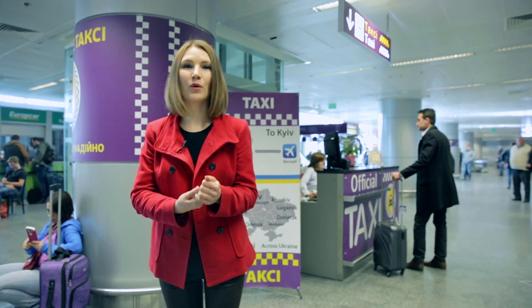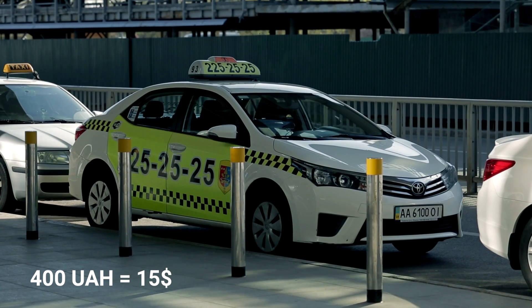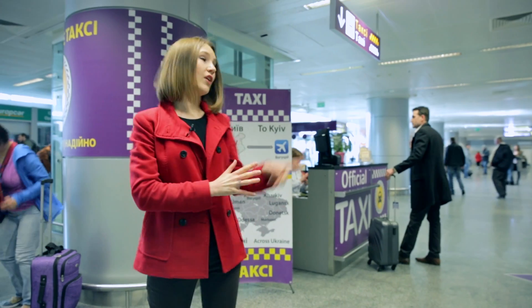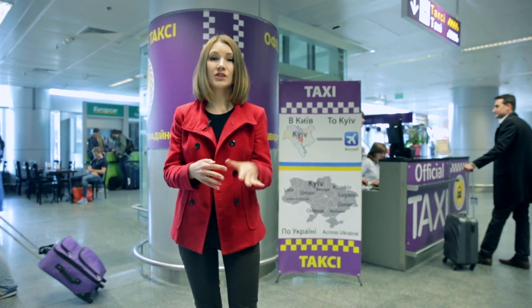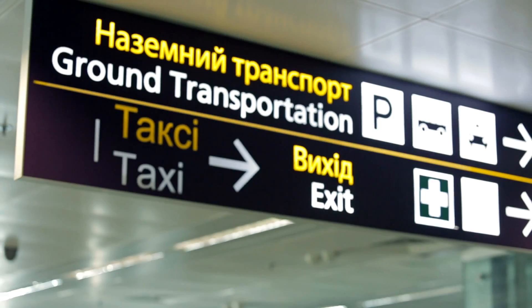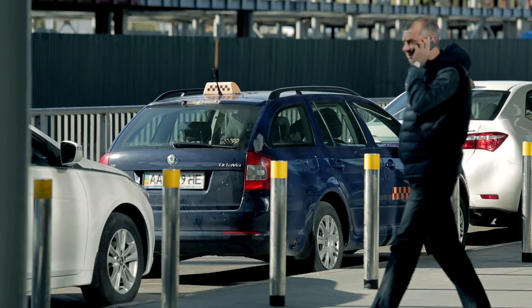Taxi prices are cheap by world standards. If arranged at the desk, it will cost you about 400 hryvnias, which is 15 USD. The airport used to have an authorized taxi service with English-speaking personnel and you pay directly to the driver after reaching your destination — they also accept credit cards. You'd better stay away from unlicensed taxi drivers approaching you at the terminal exit, as they would demand 5-10 times the normal price, so just ignore them.